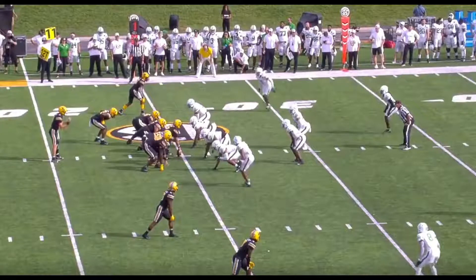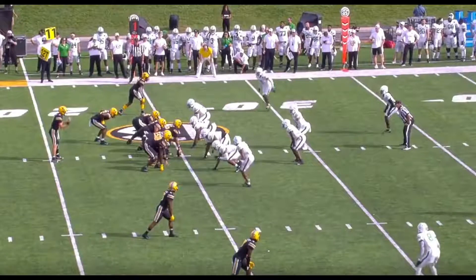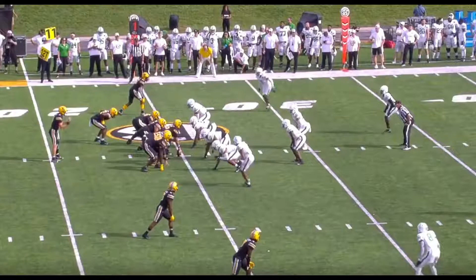A guy that we're not talking about nearly enough is Missouri running back Tyler Beatty. This is a guy who has waited his turn behind Larry Roundtree for a couple years, and now he's making the most of that opportunity. While he's a versatile player who can make plays both in the running and passing game, against North Texas this weekend, he made good use of his legs. We're going to go over a couple plays that make him so great.